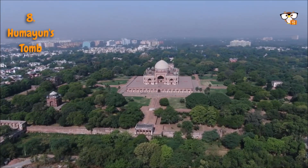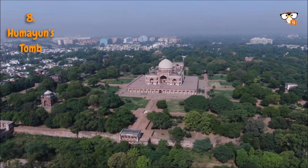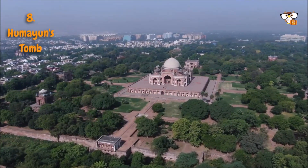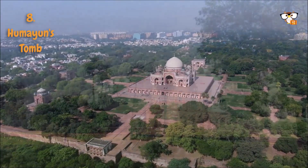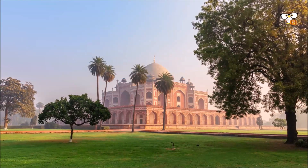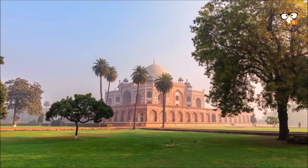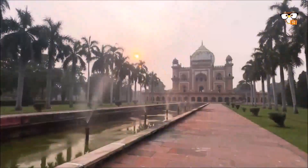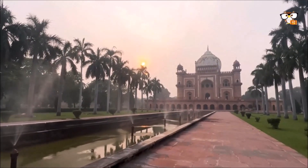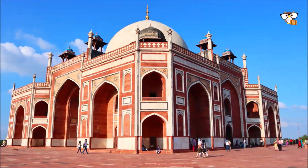Humayun was the second Mughal emperor. His tomb, which is a UNESCO World Heritage Site, became a landmark for the architectural concept of Mughal-era tombs, as it was the first time that the mausoleum and gardens were combined into a single complex. It also served as a model for the world-famous Taj Mahal in Agra. Humayun's widow had it built by Persian master builders over nine years after the death of her husband, and she constantly supervised the work, even setting up camp on site.